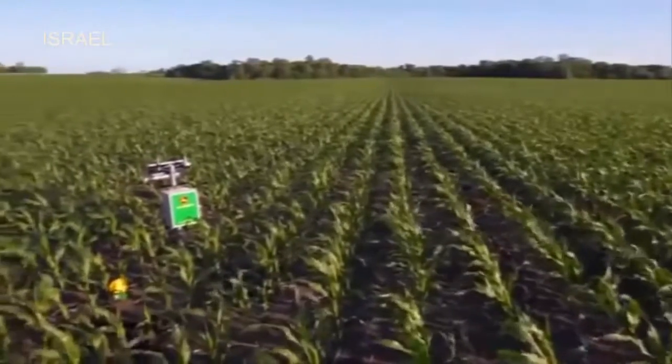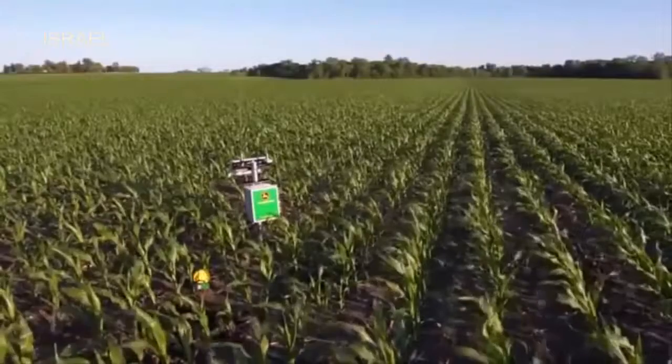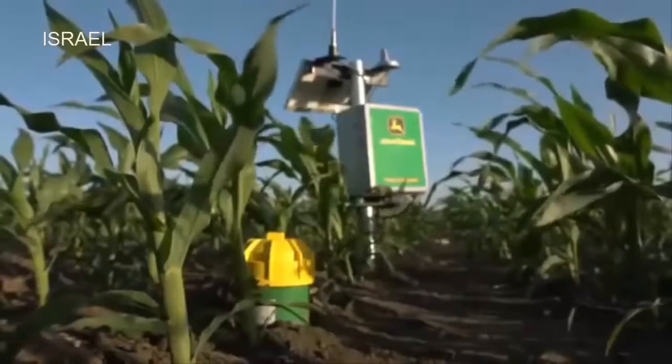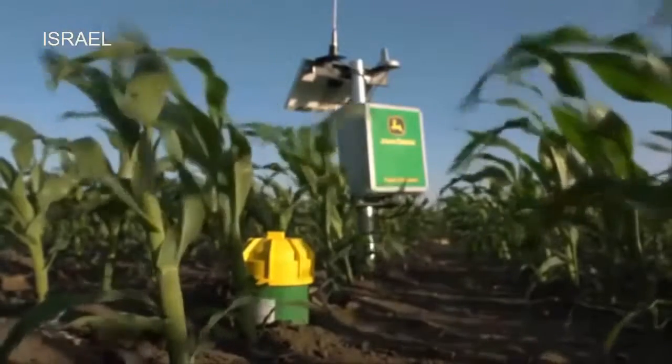John Deere's Field Connect is the perfect irrigation companion — it senses the moisture in the soil and remotely transmits precise real-time data on soil moisture to help assess and analyze the water demand.